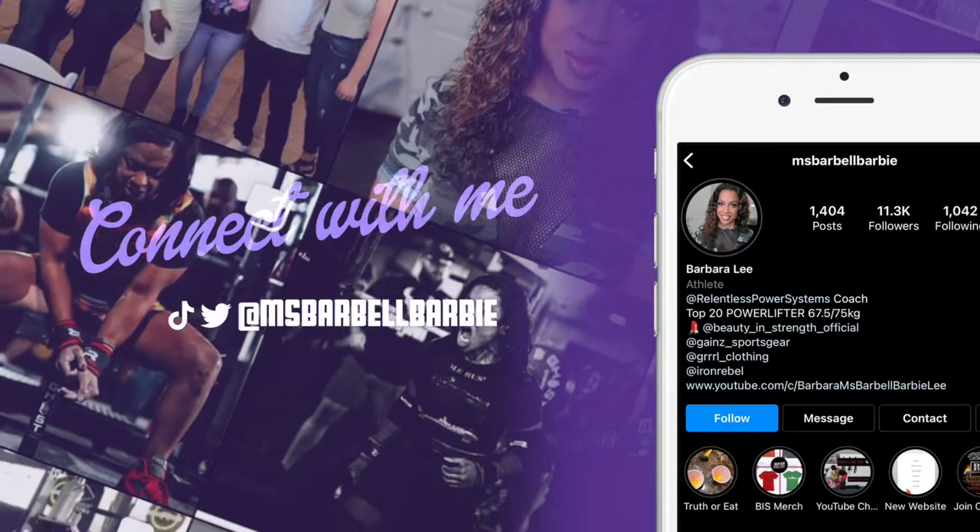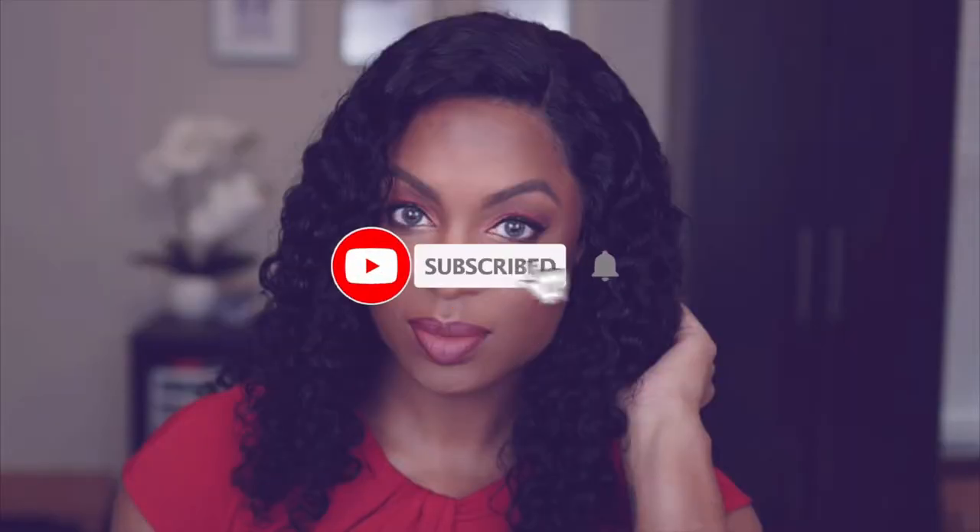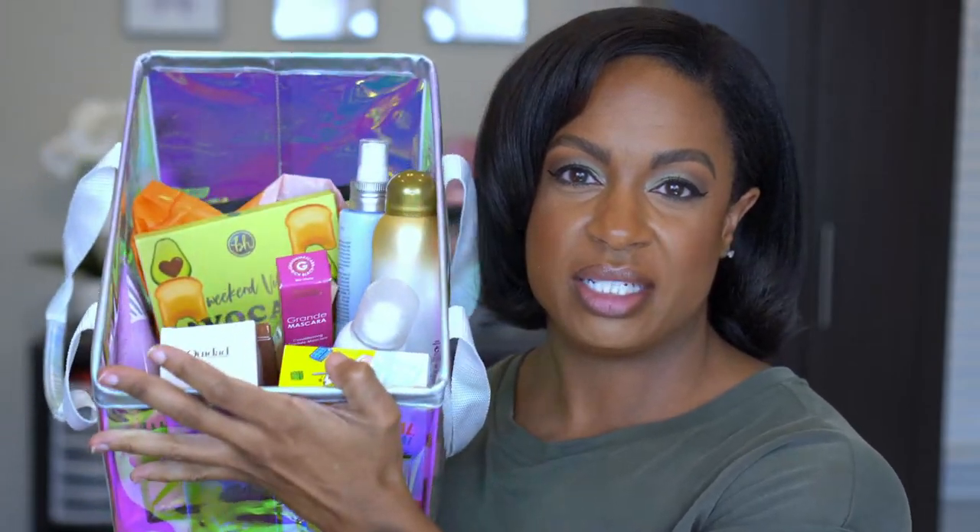If you want to see what I picked up in my recent Ulta and Sephora haul, then stay tuned and keep on watching. We have a nice little mixture of stuff in this basket. Some of it is more drugstore affordable products, and then I have other stuff that is high-end. Not going to go in any particular order — going to show you Ulta first, and then Sephora.